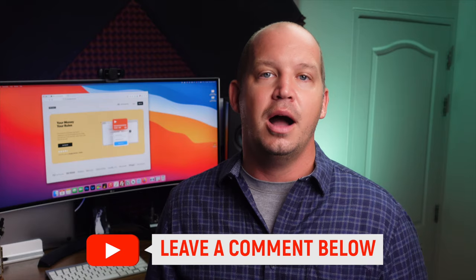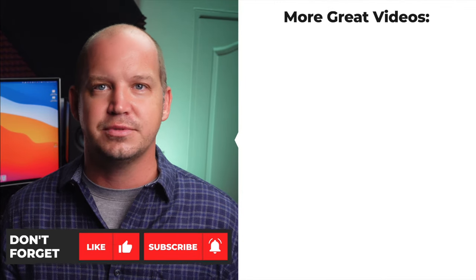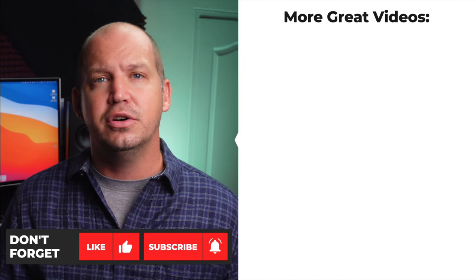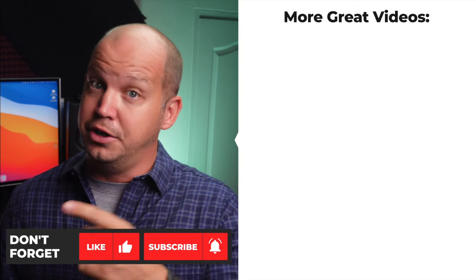Anyway, give virtual credit cards a try and let everyone know what you think in the comments below. Do you think they're as cool as I do, or are you less enamored? Do you think there's some sort of security risk I haven't found yet? And since you've made it this far to the end of the video, go ahead and punch that like button. I've heard rumor that you'll get hacked if you don't. Just saying.